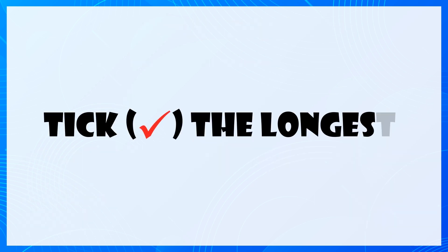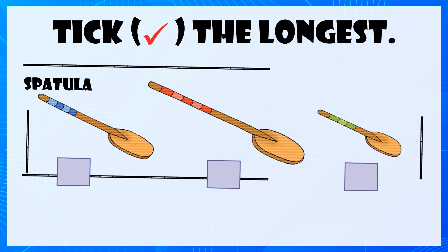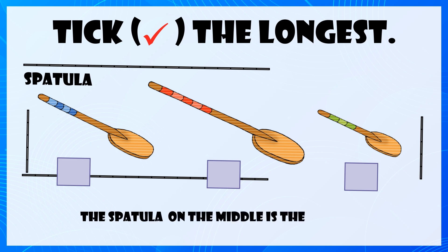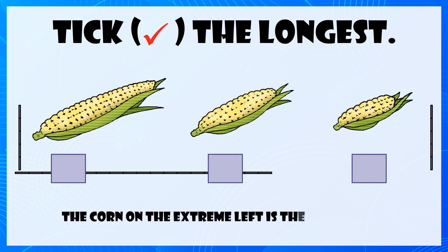Tick the longest. The spatula in the middle is the longest. Tick the shortest. The corn on the extreme left is the longest.